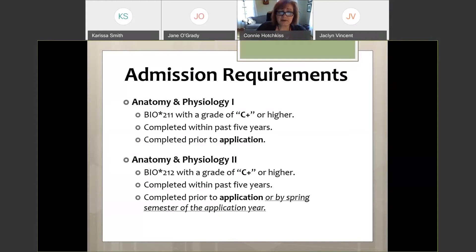Anatomy and Physiology 1 must have a grade of C-plus or higher, be within the past five years, and be completed prior to application. Anatomy and Physiology 2 also requires C-plus or higher and must be within the past five years. The one difference is that because the application deadline is February 1st, you can be enrolled in A&P 2 that spring semester when you apply and be accepted conditionally upon successful completion with a grade of C or higher.